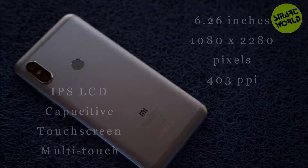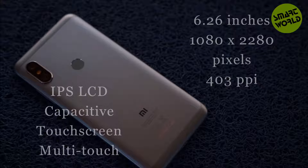The screen size is 6.26 inches (15.9 cm). Screen resolution is 1080 by 2280 pixels with an aspect ratio of 19 to 9. Pixel density is 403 PPI. The display type is IPS LCD with capacitive multi-touch support.